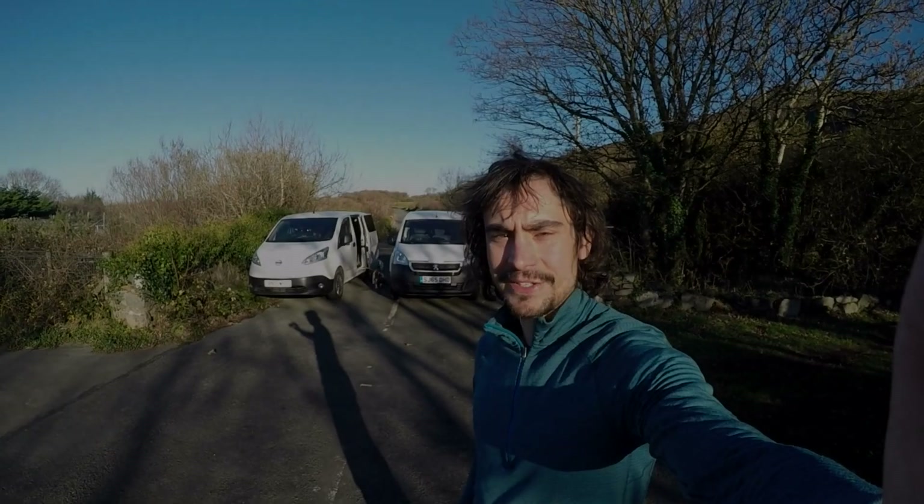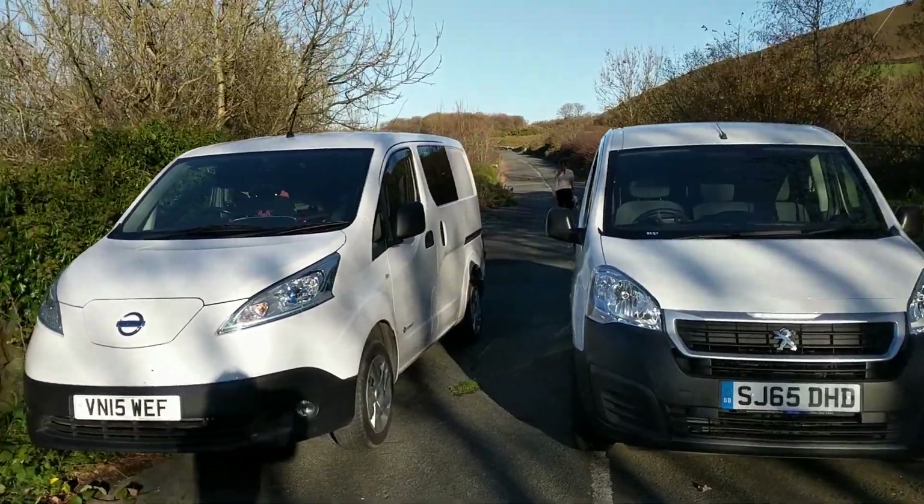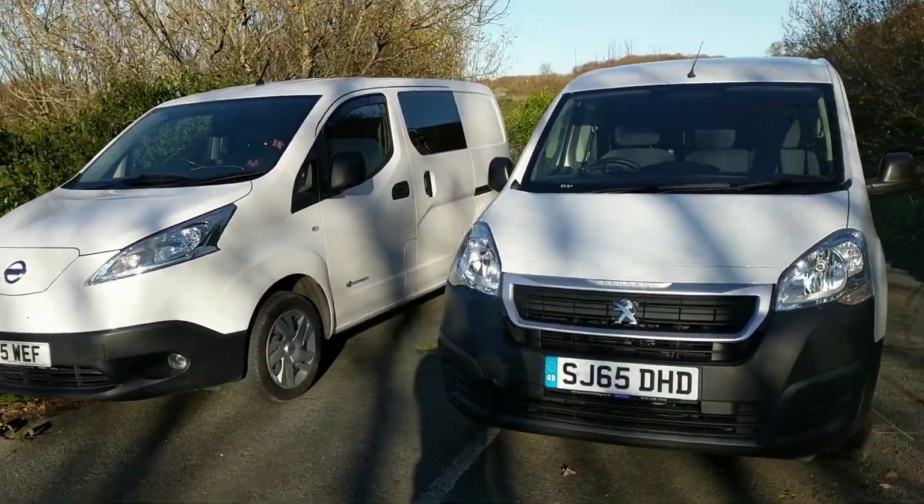So we have here two great little electric vans, a Peugeot Partner and a Nissan ENV200. Let's see which one gets the most range.